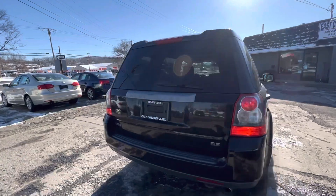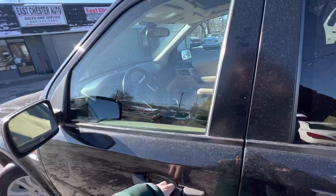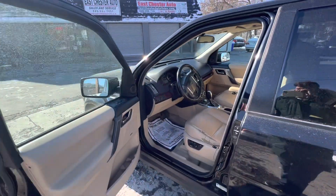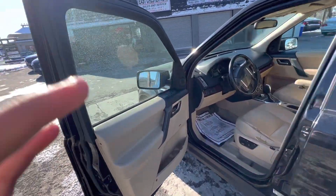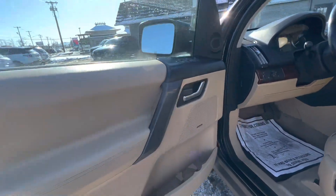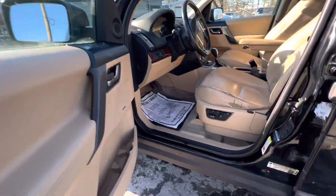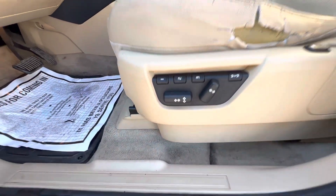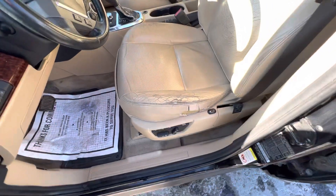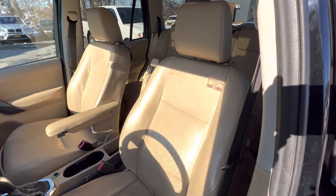Dual exhausts, clean exterior. Inside there's a tan leather interior. You've got power windows, power mirrors, power locks, and it comes with an Alpine stereo system — sounds nice. You've got power seats and memory seating. There are some rips in the seats but they're not too bad; you'll be sitting on the seat so you won't really notice.